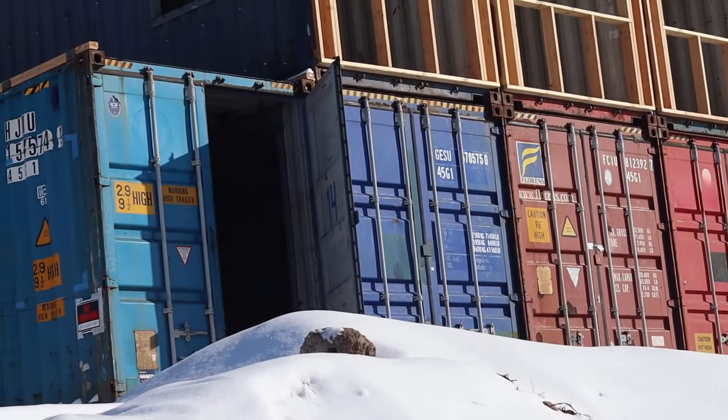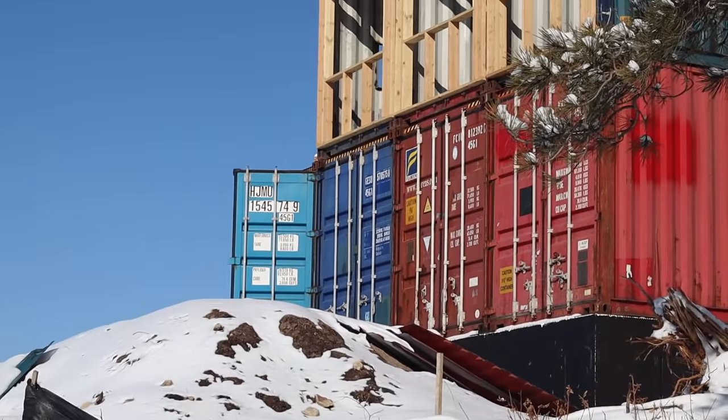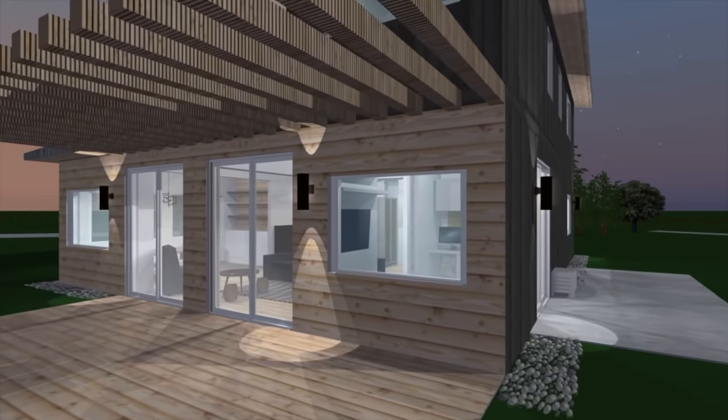This is how the house currently looks — still one big ugly thing — but let me give you a glimpse of how it's going to look when we're all done.